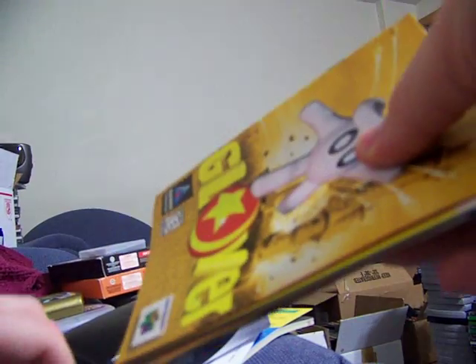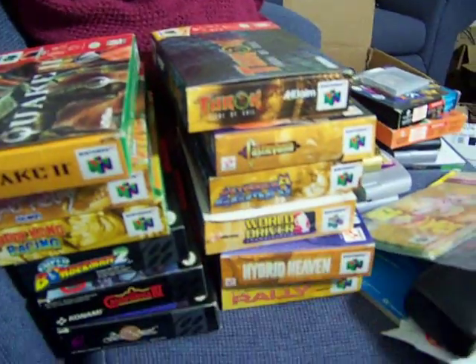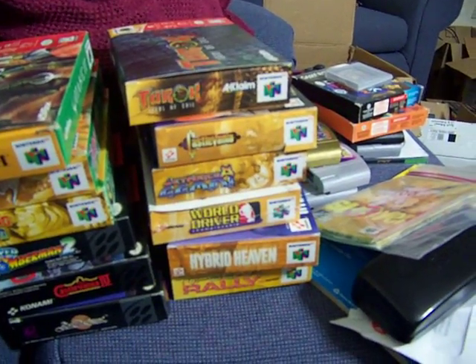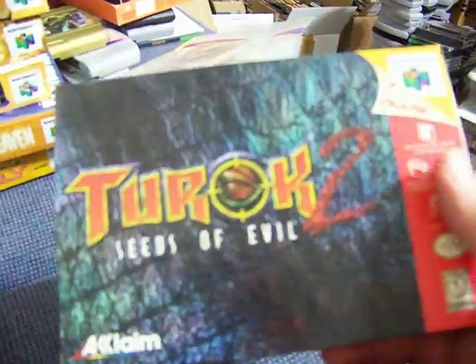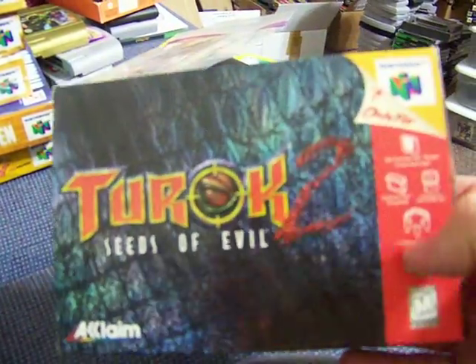These are just pickups from the last week — this bag of manuals, plus all these boxes for the 64 and Super Nintendo. Came from the same person; I bought them online, got them for 60 shipped. A lot of these boxes are minty, though a couple have some minor flaws. They all have the cardboard inserts, and some have manuals. We have Turok 2 for 64.